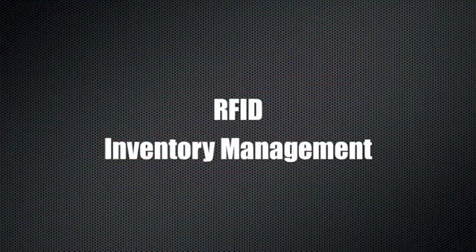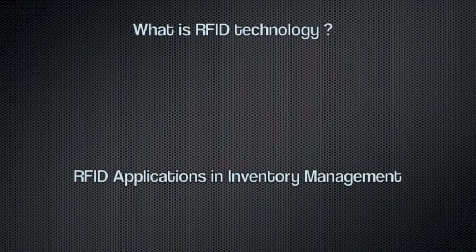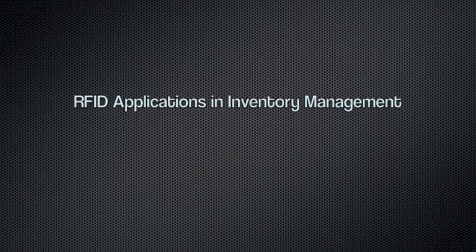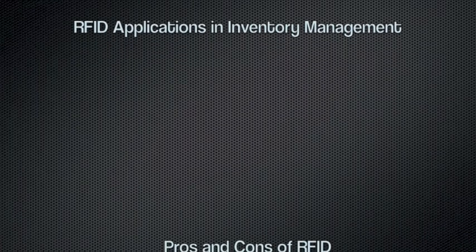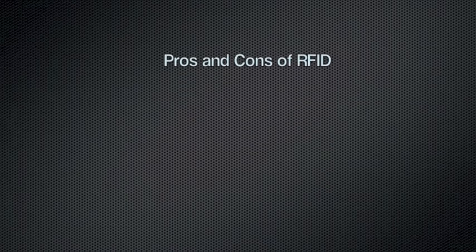This is Marcin Lopato from MIS-456, and this is my presentation introducing the topic of RFID technology as a solution for some inventory management problems. I'm going to talk about what RFID technology is, what inventory management is and how it uses this technology, and some benefits and drawbacks of using RFID.